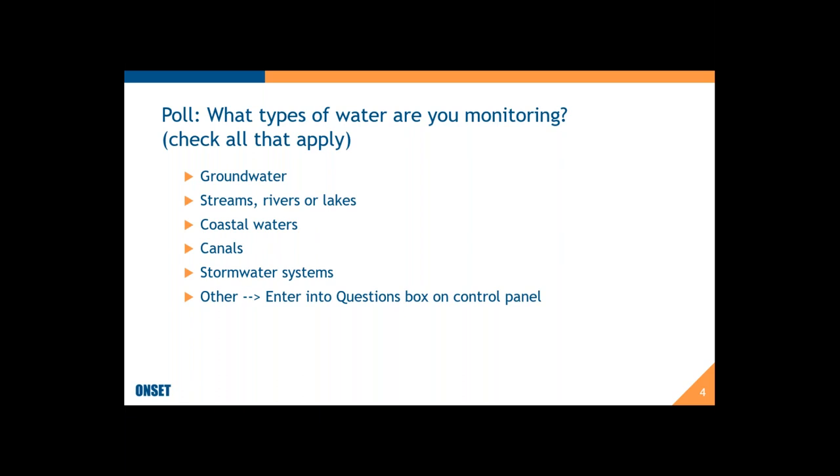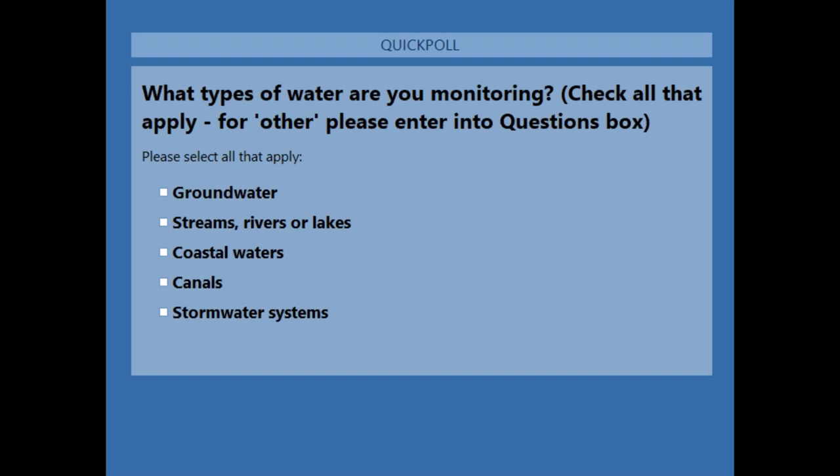My first poll question is: what types of water are you monitoring? The choices are groundwater, streams, rivers and lakes, coastal waters, canals such as irrigation canals, stormwater systems and stormwater management — including things like swales and retention ponds — or other. If your application doesn't fit into any of these categories, just enter it into the questions box.